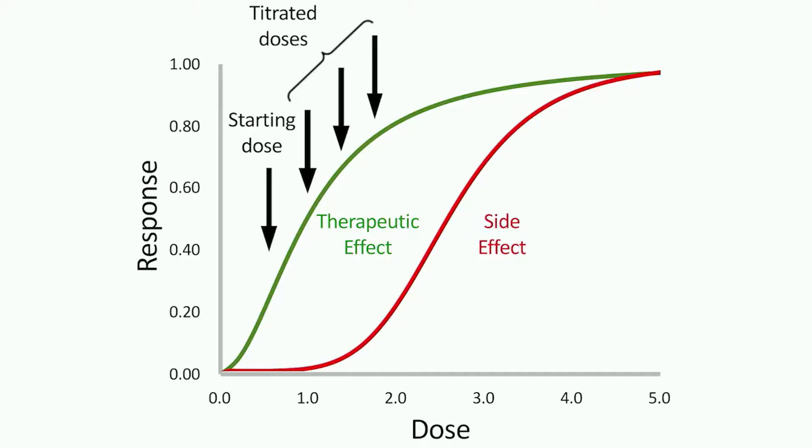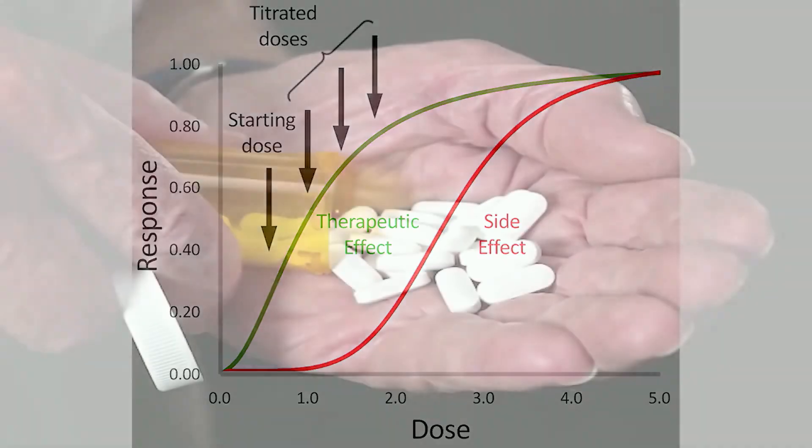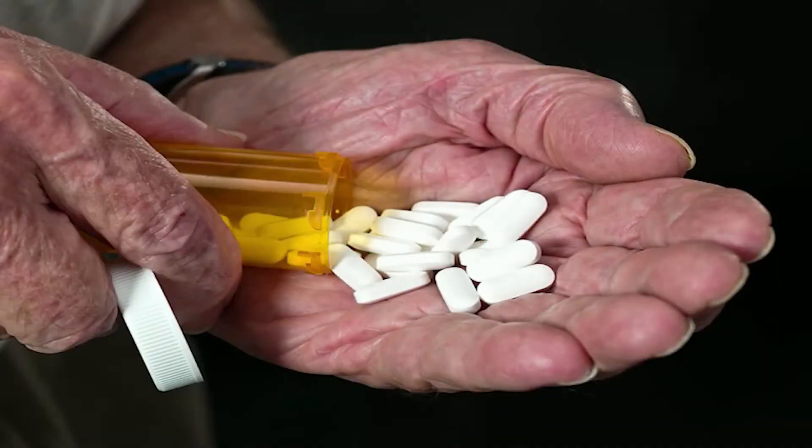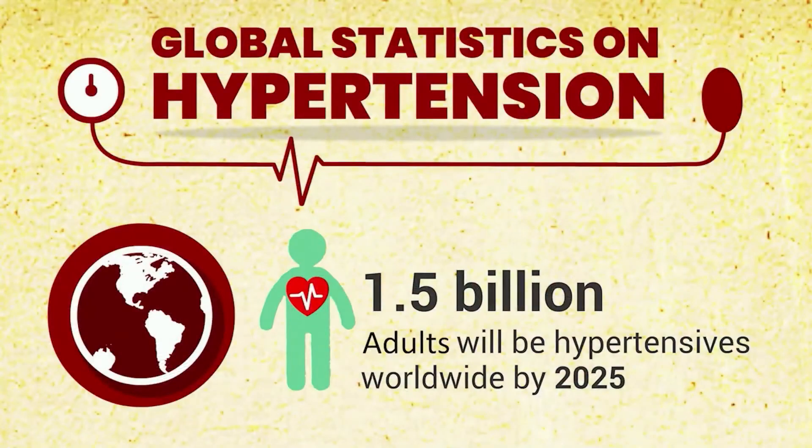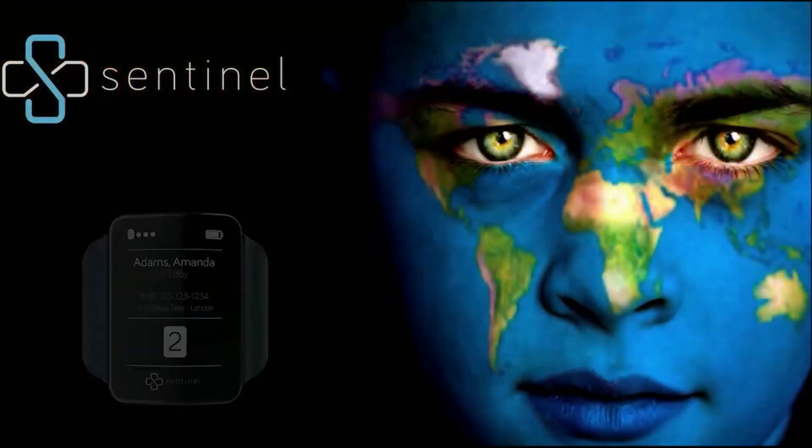If we take drug titration and hypertension as one example, getting the balance of drug combinations and dosage right against side effects can take years. Sentinel spots improvement or deterioration in hours. Consider that 40% of the Western world suffers from hypertension and Sentinel can make a large global difference.